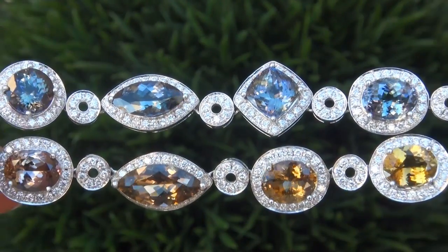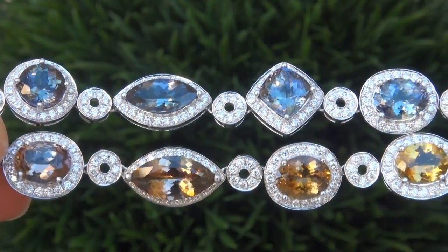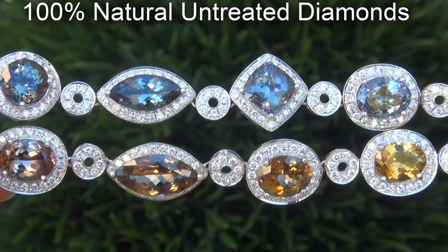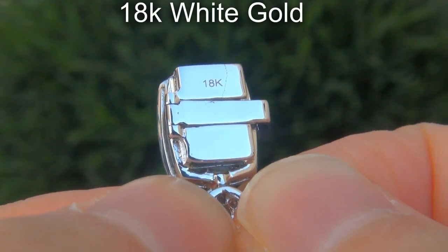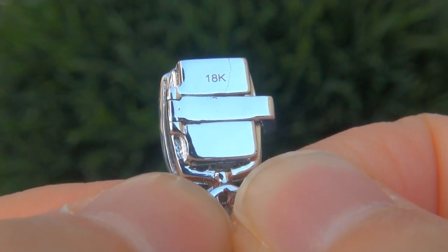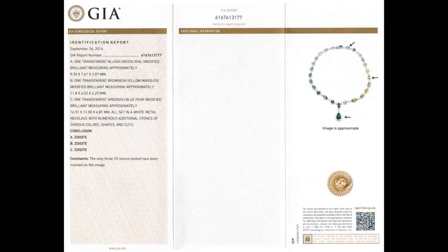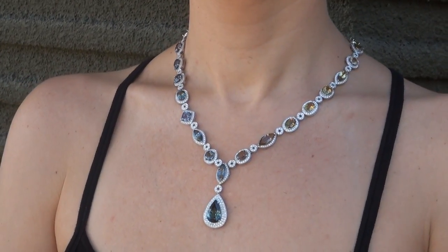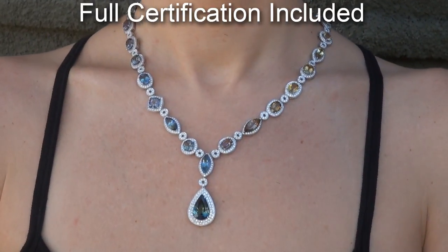Our gemologist also checked and verified every aspect of the necklace and confirmed these are genuine unheated Tanzanites accented with 100% natural untreated diamonds. The setting is heavy solid 18 carat white gold, totaling an astounding 81.63 grams. Included with the item are both the GIA certification and a Certified Jewelry certification that documents the authenticity, quality and characteristics of the necklace.